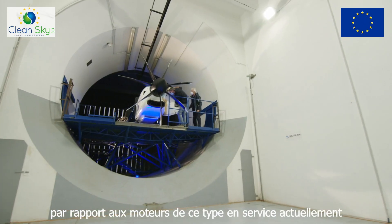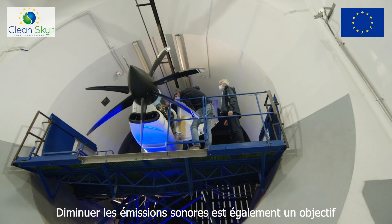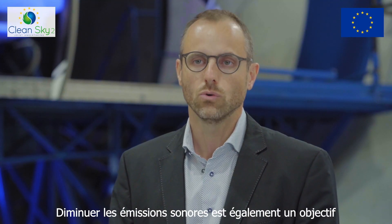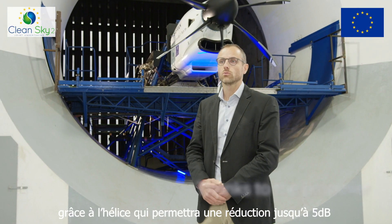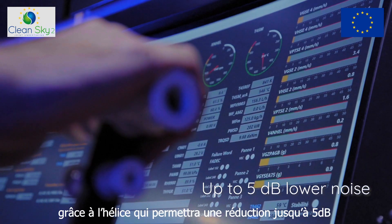In comparison to the current in-service engine, this is not only a CO2 target, but silence is also a target. Thanks to the propeller, we aim to demonstrate up to 5 dB lower noise.